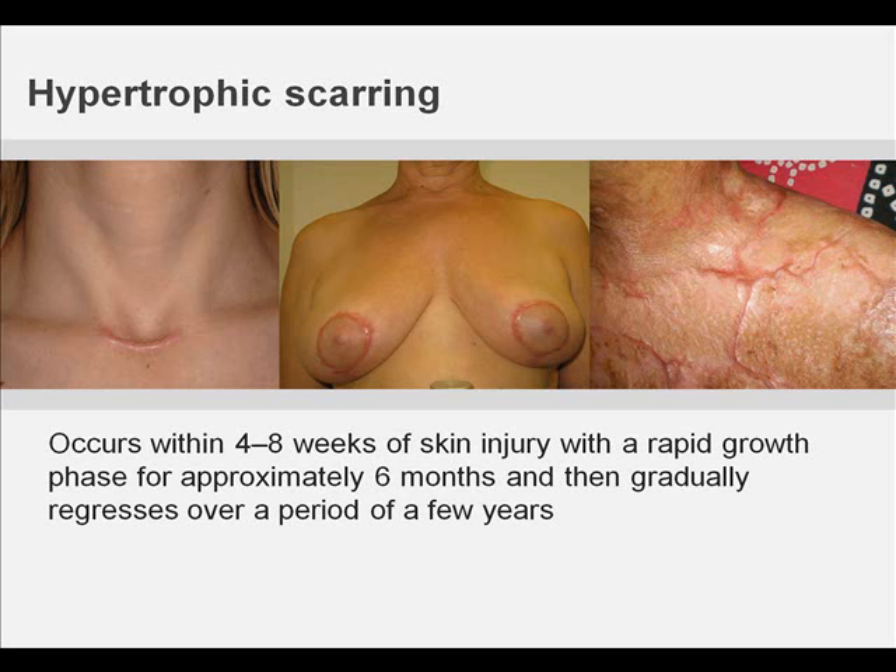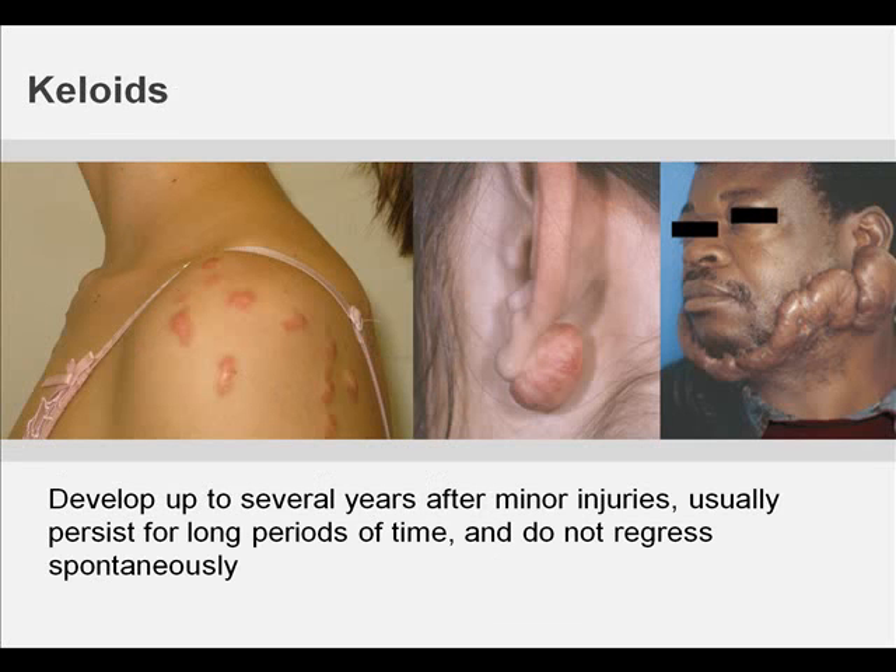A hypertrophic scar is usually linear if following a surgical scar. Keloids, in contrast, may develop up to several years after minor injury, may even form spontaneously on the mid-chest in the absence of any known injury, persist usually for long periods of time and do not regress spontaneously. Keloids appear as firm, mildly tender, lobulated tumors with a shiny surface and sometimes telangiectasia. The color is pink to purple; both lesions are commonly pruritic, but keloids may be even the source of significant pain or hyperesthesia.